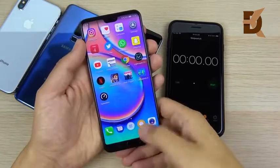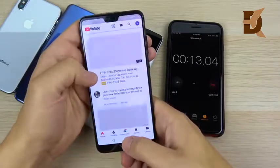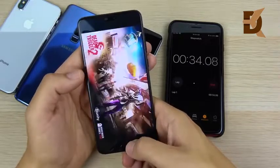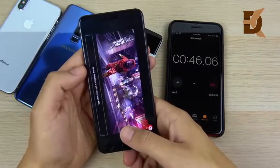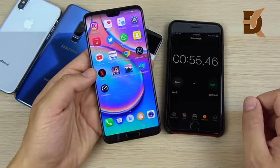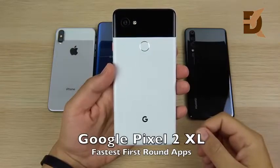Now the Huawei P20 Pro — 6 gigs of RAM and the Kirin 970. It is very fast opening similar apps, but the games are a little bit slow on the P20 Pro in comparison to the others, which slows the score down, especially on the heavier game Dead Trigger. The P20 Pro finishes at 55.46 seconds — the slowest of the bunch in the single round. The Pixel 2XL hands down wins the first round.